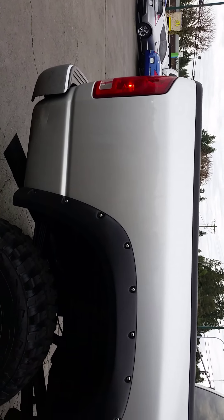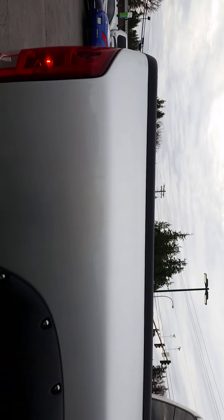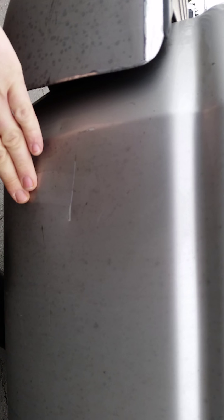Moving around to the other side. I haven't really seen any real nicks or dings except for right here — there's one little spot. But moving further along it looks good.